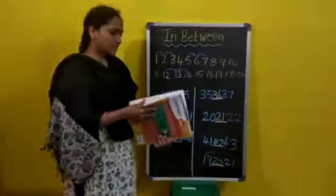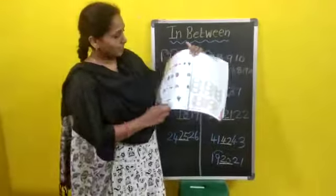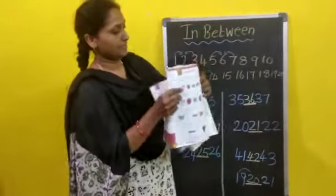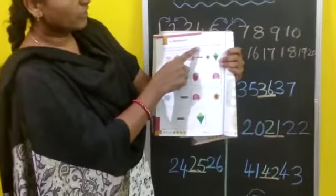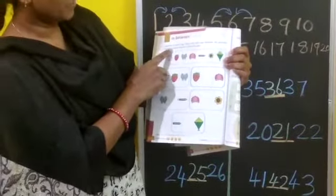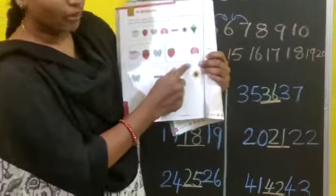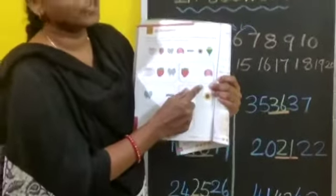Open your textbook. Page number 112. Look at the picture. Draw what will come between the pictures. Here one example is there — like that you have to draw the in-between picture. Which picture will come in-between? You have to draw that picture.